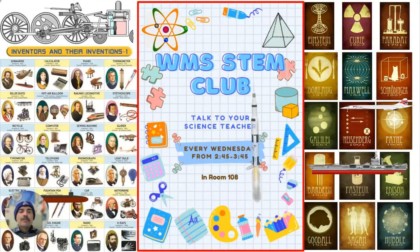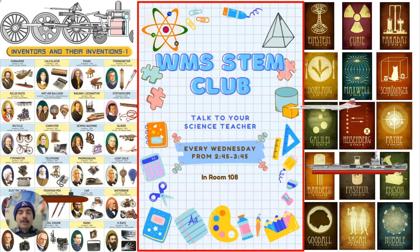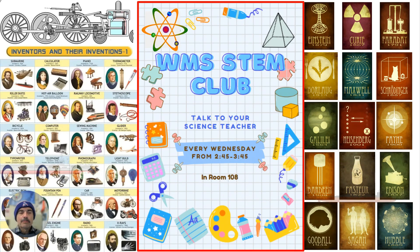Also on Wednesday, the STEM club — Science, Technology, Engineering, and Mathematics — is going to be held in Miss Brodeur's room, 2:45 to 3:45, and see what kind of interesting things she's going to teach you about science. Pretty cool experiments in there.